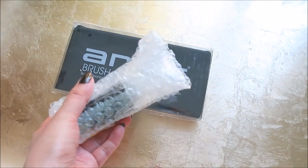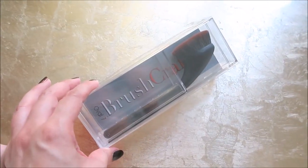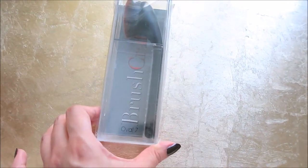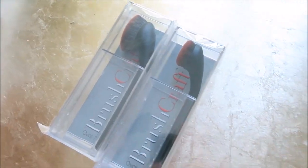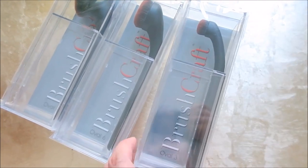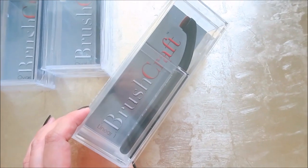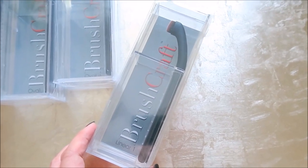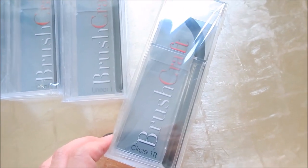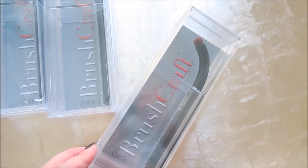I want to share this box with you — we have the brush pad and the cleanser again, but these are the Brush Craft brushes made by Artis. This is the Oval 7, this is the Oval 6 — don't these look even more ergonomic? They're less expensive but I think they're more ergonomic than the original Oval 3, which I still use every day. The Linear 1 is for waterline and tightline. This is the Circle 1 — I've never used these before but I see people use them as lip brushes.